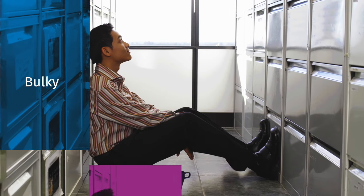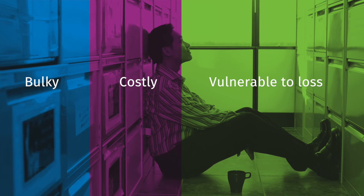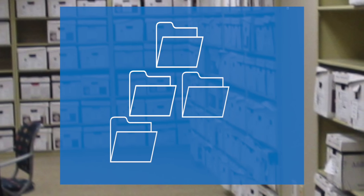Let's face it — paper files are bulky to store, costly to maintain, vulnerable to loss, and don't provide the instant access required in today's digital world. And even if you are already storing your tax workpapers digitally, finding exactly what you're looking for within them can be frustrating.